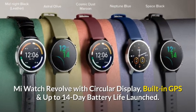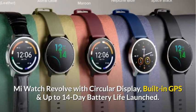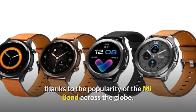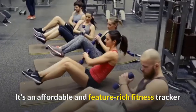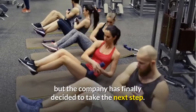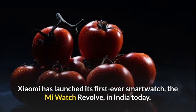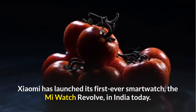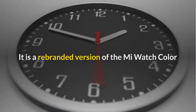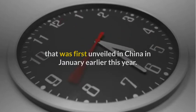Mi Watch Revolve, with a circular display, built-in GPS, and up to 14-day battery life, has launched. Xiaomi is one of the biggest wearable makers, thanks to the popularity of the Mi Band across the globe. It's an affordable and feature-rich fitness tracker, but the company has finally decided to take the next step. Xiaomi has launched its first-ever smartwatch, the Mi Watch Revolve, in India today. It is a rebranded version of the Mi Watch Color that was first unveiled in China in January earlier this year.